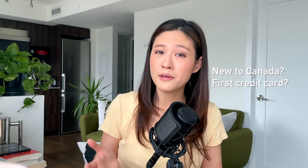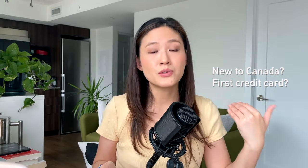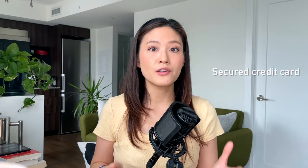Before you even start your home buying process, it is so important to build your credit. You can do this simply by using your credit card responsibly — making payments on time and in full. Over time you can achieve a very good credit score, which affects which mortgage you can get, the interest rate, and the terms. Some of you who are new to Canada may have challenges getting a credit card because you have no prior Canadian credit history, in which case you can get a secured credit card.